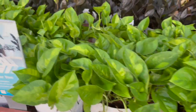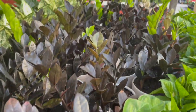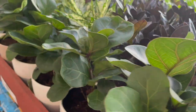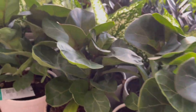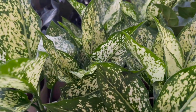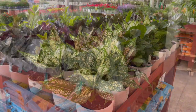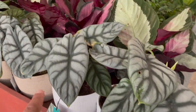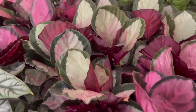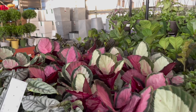Over here they had some Costa Farms Trending Tropicals: Global Green pothos, Raven ZZs, some little fiddle leaf figs, and some aglanemas — I think these are Aglanema Dalmatians but they may call them something else. They also had a bunch of Alocasia Silver Dragons and a bunch of Calathea roseo pictas. Doesn't the contrast of those colors look beautiful? All the Trending Tropicals were $19.98.